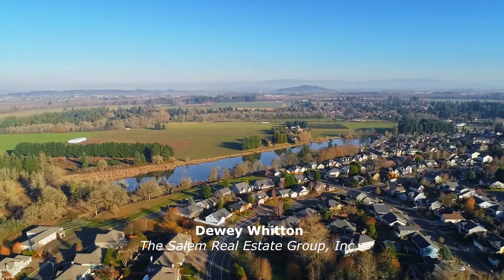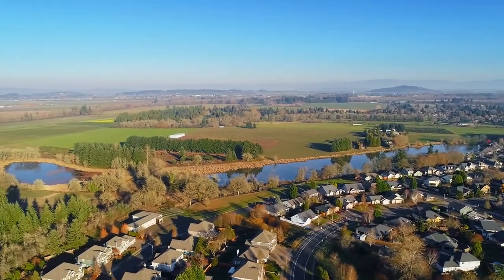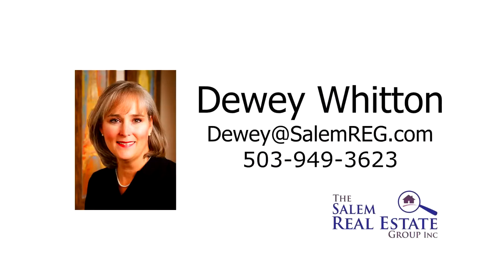This exceptional home on North Albany Road is ready for you to call home. For more information or to schedule your own personal tour, please contact Dewey Whitten with the Salem Real Estate Group at 503-949-3623.